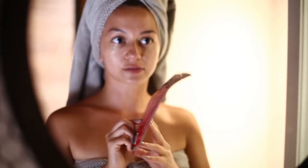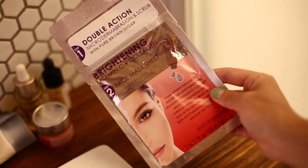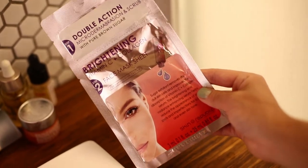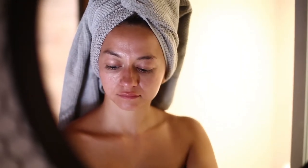Once a week I like to do a sheet mask to really hydrate my skin. I stumbled across these Skin Republic sheet masks. They also have some gel masks with retinol and hyaluronic acid and I really love them. I also put them in the fridge before I use them to have a really nice cooling effect.